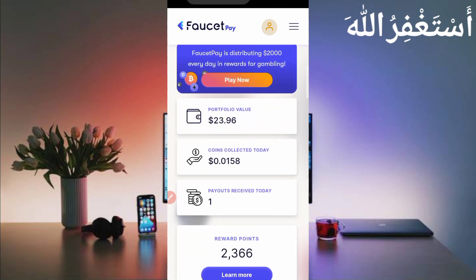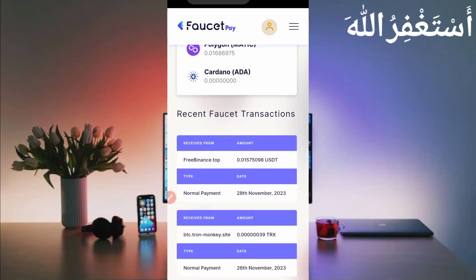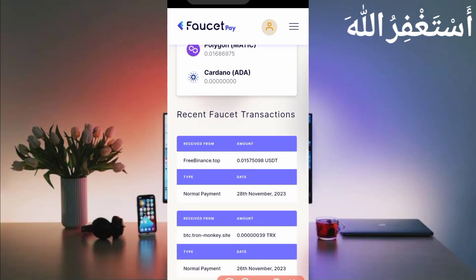Here you can see 'Good job — 1594 tokens have been sent to your account.' Let's check in my FacetPay account. Here you can see the first payout received. Just scroll down in history — here you can see this website sent me 0.01575 USDT. You can check out the credit date and normal payment. This website is 100% legit and high paying, and you can work through Termux.